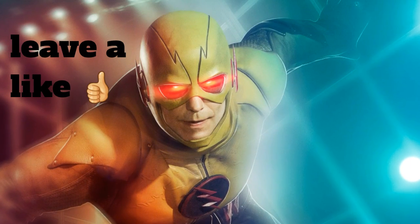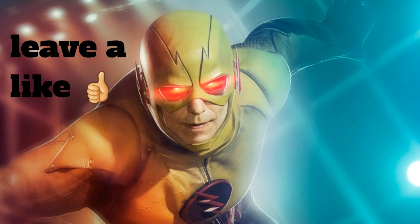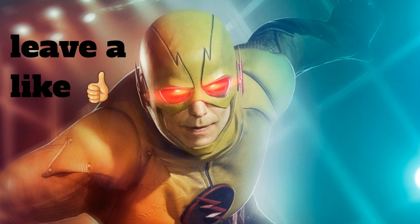Welcome, my cougars. I've been expecting you. Don't be alarmed. You're not the Reverse Flash.